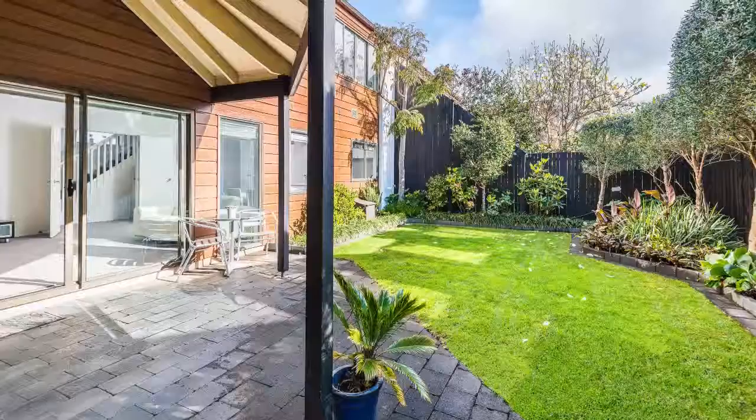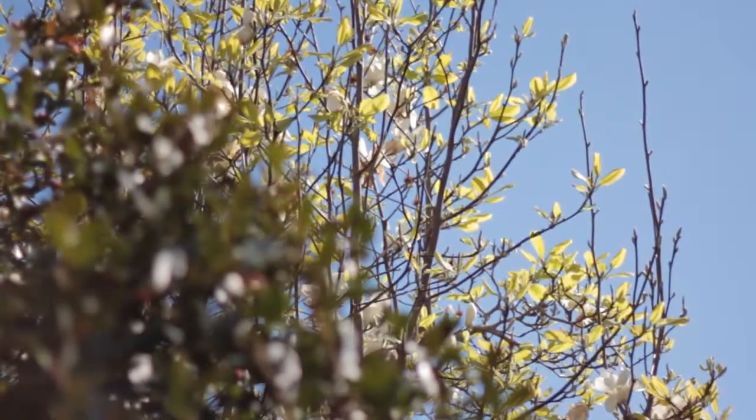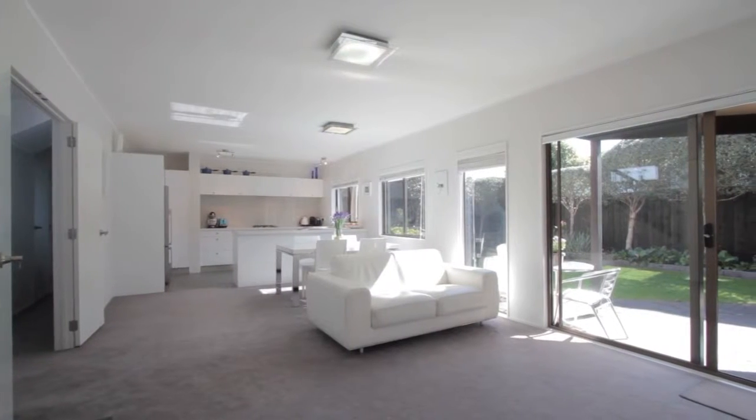They also decided to buy the house because it's affordable and they really like the garden, offering a feeling of openness. You'll love the designer kitchen that opens to the dining and the lounge, flowing to the gazebo and private tree-lined garden.